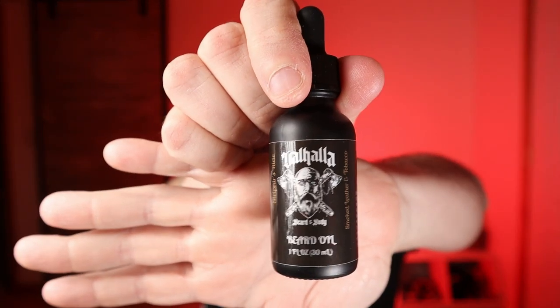Another newcomer: Valhalla Beard and Body. When I found out that Tim smokes his sweet almond oil, I was impressed — that gives it a crazy good scent. He makes every kind of scented soap you could possibly think of. He's consistently another company that's new but evolving really fast. Go check out Valhalla — I don't think you'll be disappointed, especially for the price. Like 10 bucks. Go check them out.